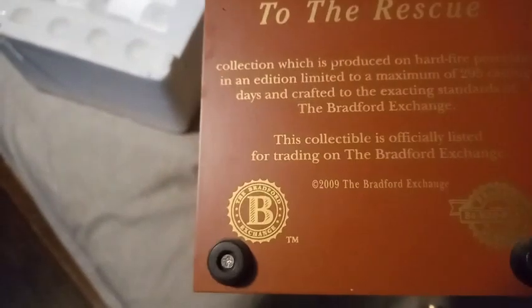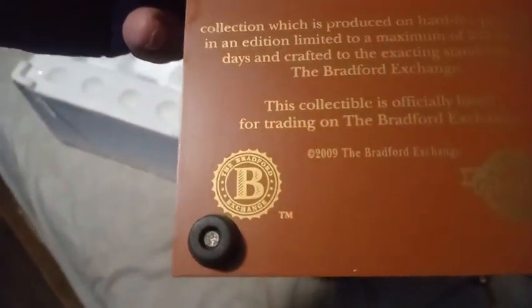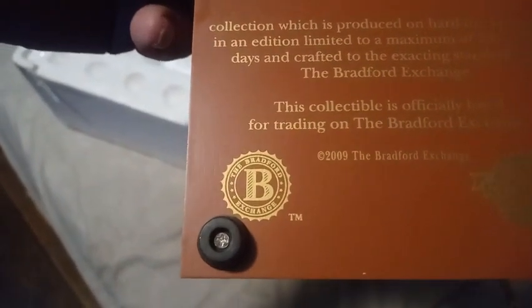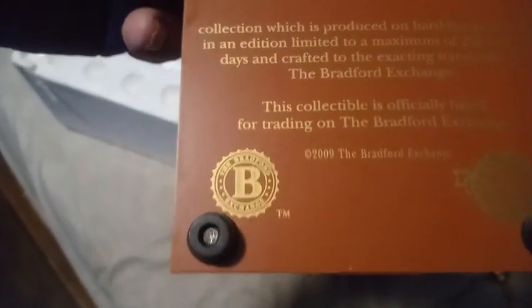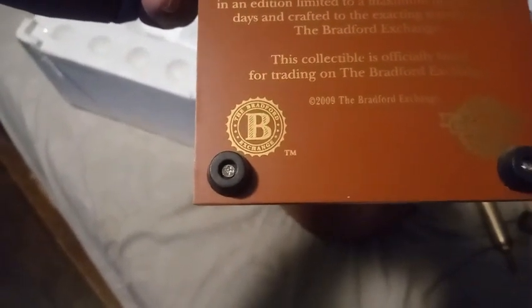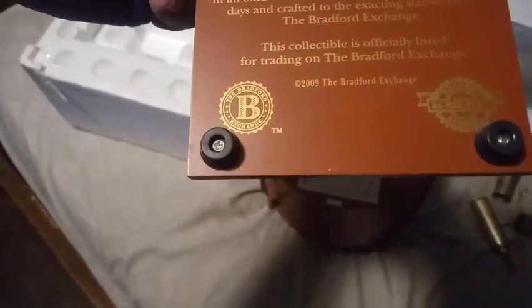Bradford Exchange to the Rescue — Limited Edition Presentation collection, which is produced on hard fire porcelain. In addition, limited to a maximum of 295 casting days and crafted to the exact standards of the Bradford Exchange. The collectible is officially listed for trading on the Bradford Exchange 2009, and then it gives you a number here.